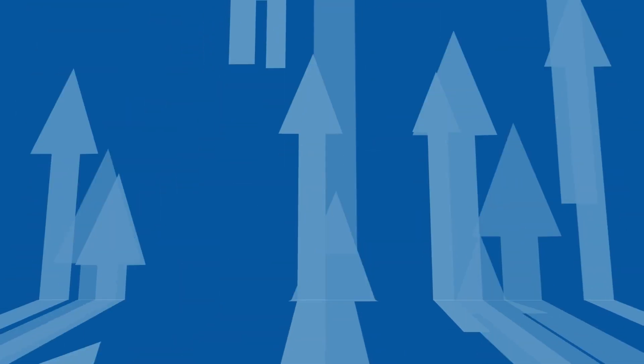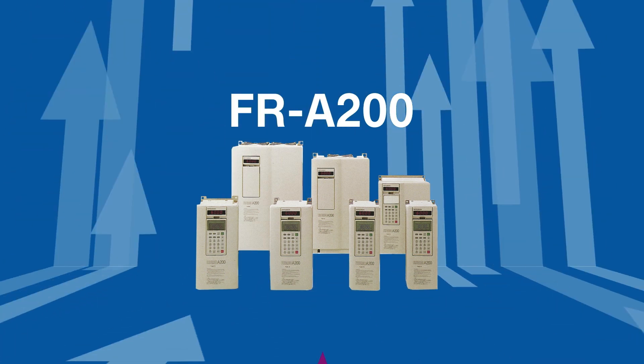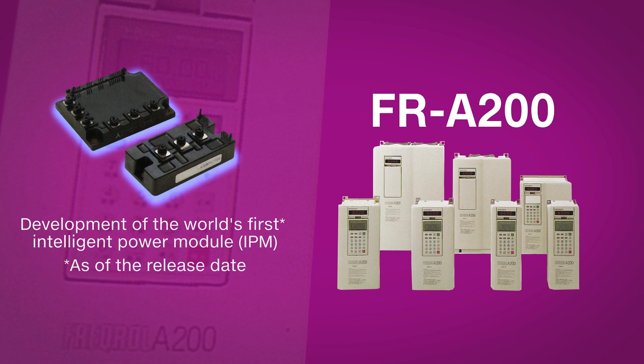In 1992, the FR A200 series was released with higher performance and quality. IGBT power modules were adopted, enabling the highest level of control performance, quiet operation and further downsizing.